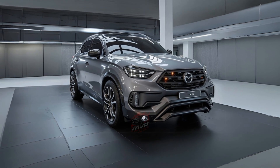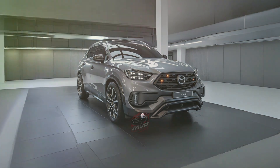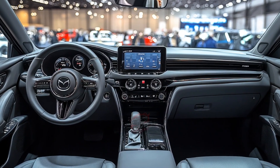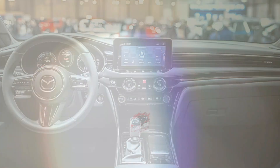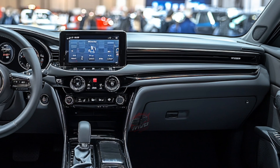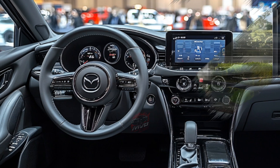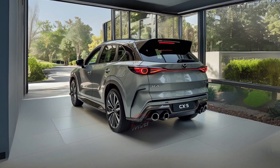Mazda has confirmed that the all-new CX-5 will be released in different global markets between 2025 and 2027. Despite the presence of the Mazda CX-50 in some countries, the CX-5 continues to play a key role in Mazda's global strategy. With improved design, a powerful new engine, and advanced hybrid technology, the 2026 Mazda CX-5 is ready to continue its worldwide success.